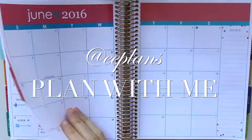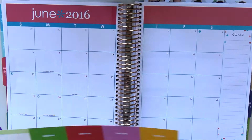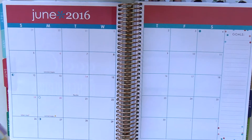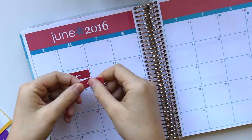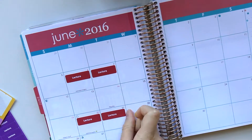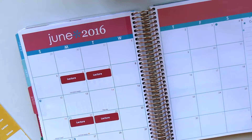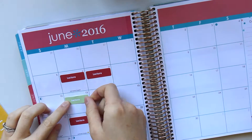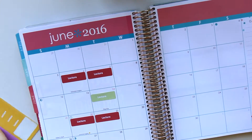Hi guys, welcome back to another monthly plan with me. This month I'm again doing a study slash uni monthly plan with me. I did this for May only a couple of weeks ago, so I've only had a couple of weeks using it, but so far so good. I've really found it beneficial to visually see what's due and how long I have, so I decided to keep going with it.